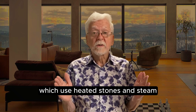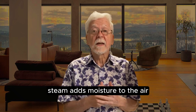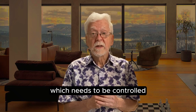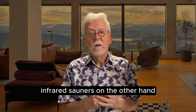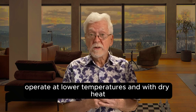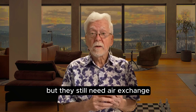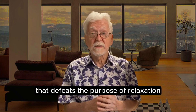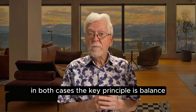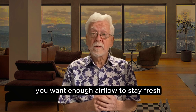Traditional saunas, which use heated stones and steam, need more aggressive ventilation. Steam adds moisture to the air, which needs to be controlled to prevent condensation and mould. Infrared saunas, on the other hand, operate at lower temperatures with dry heat — they don't create steam, but they still need air exchange. Without it, you get that stuffy feeling that defeats the purpose of relaxation. In both cases, the key principle is balance: enough airflow to stay fresh, but not so much that you're dumping heat or disrupting the temperature curve.